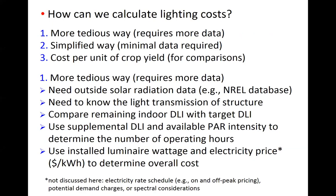So how can we calculate lighting costs? Growers often ask this because they want to know what to expect and compare different lighting systems on the marketplace. There are three different steps that can be used for different types of calculations. I'll say a few things about what I call the tedious way, which requires more data — Neil will do the heavy lifting on that. I'll focus more on the simplified way, and also discuss how to compare the lighting cost implications of growing different crops, such as crop A versus crop B.